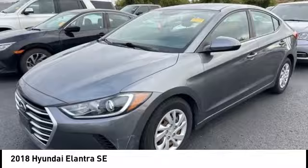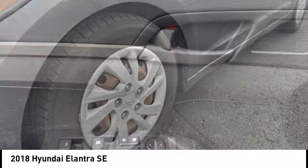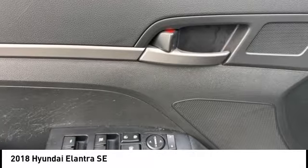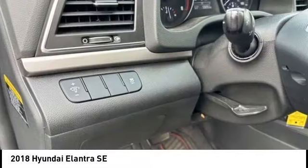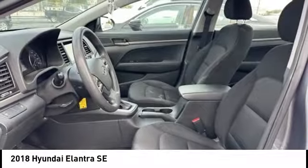Stop by and take a look at the 2018 Elantra. The Elantra boasts the most interior room in its class and gets an exceptional 35 miles per gallon. With its luxurious standard features, the Elantra is an easy choice.